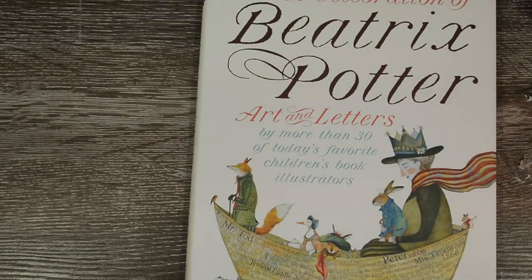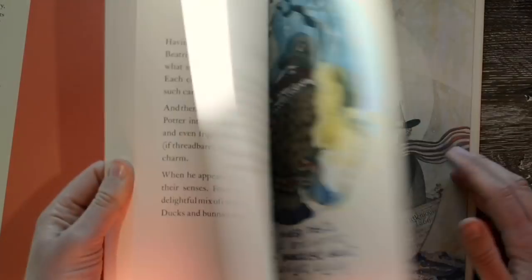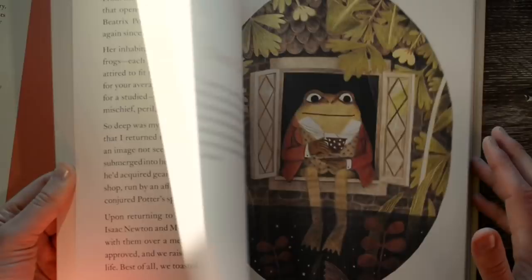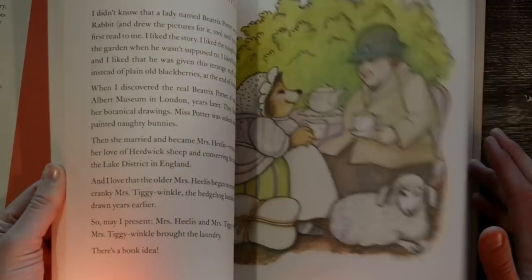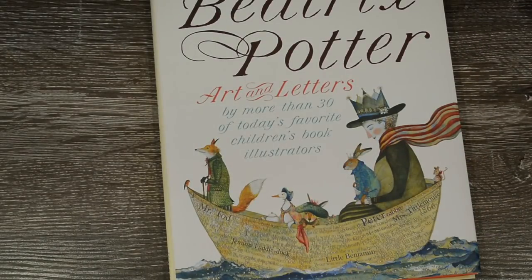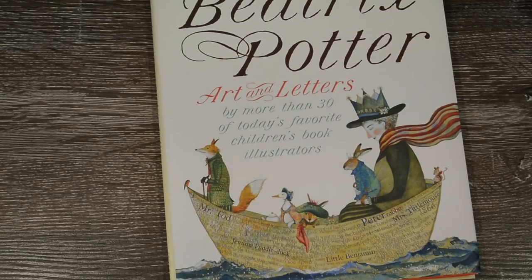And then there is A Celebration of Beatrix Potter, which is a lot of illustrations from different illustrators looking at characters from Beatrix Potter. I will talk about this in a wrap-up video soon because I've actually read it and absolutely loved it — it's delightful. So those are the books for now. If you enjoyed this please subscribe and like and all of that, and I will see you in the next one. Bye!